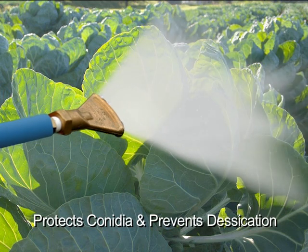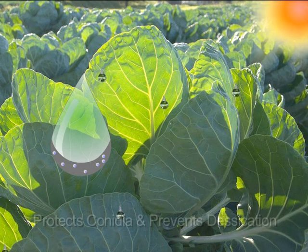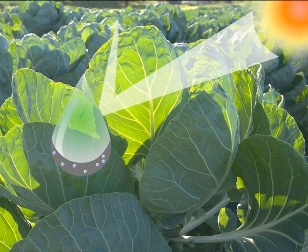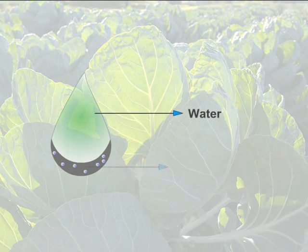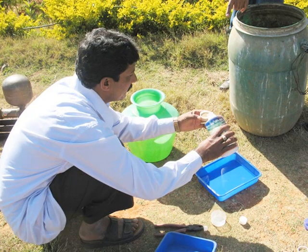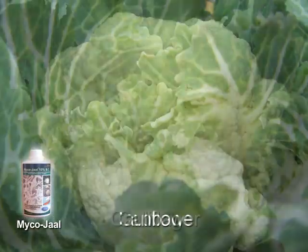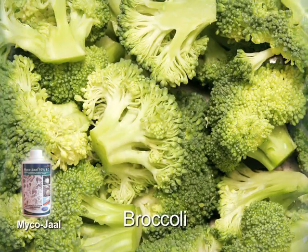MycoJob contains the aerial conidia of the entomopathogenic fungus Beauveria bassiana as the active ingredient. This unique oil-based formulation protects the Beauveria bassiana conidia from UV radiation and desiccation, thus ensuring high efficacy in pest kill, along with advantages like longer shelf life and better persistence in nature.